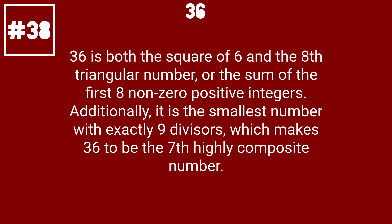36 is both the square of 6 and the 8th triangular number, or the sum of the first 8 non-zero positive integers. Additionally, it is the smallest number with exactly 9 divisors, which makes 36 the 7th highly composite number.